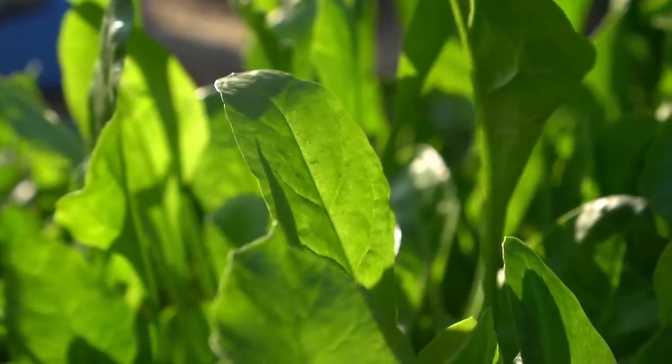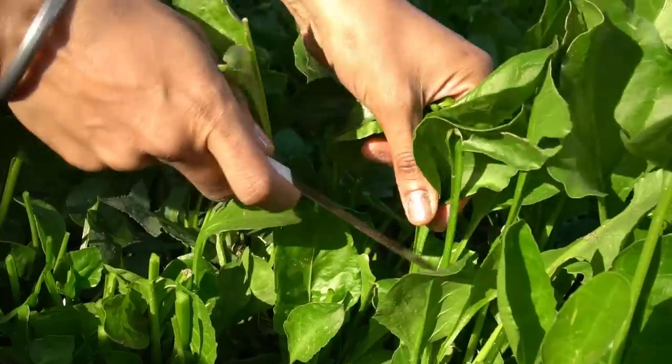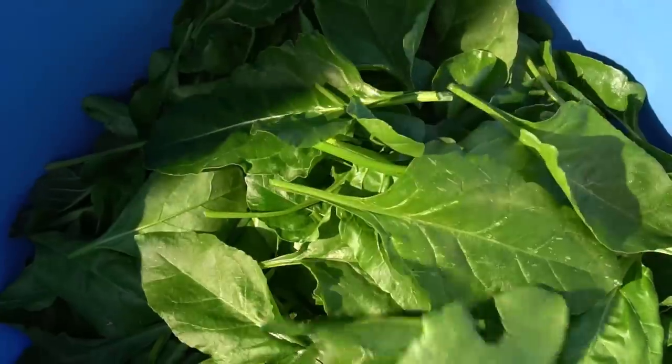Number four: spinach. Spinach is also very easy to grow and is perfect to grow in spring along with lettuce. You can also keep harvesting leaves of spinach as it continues to grow.